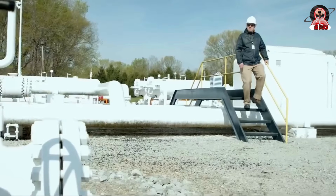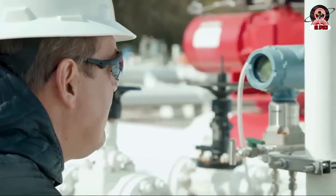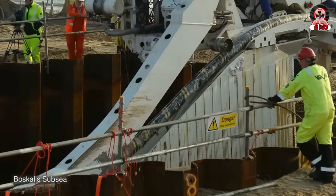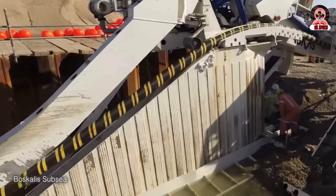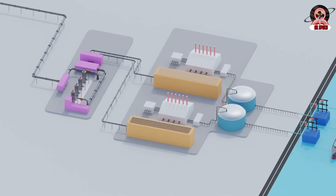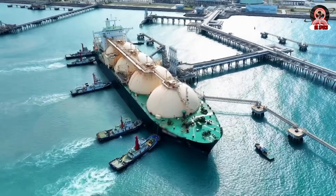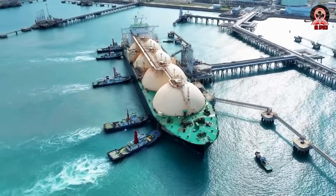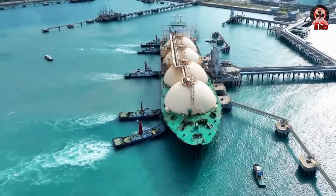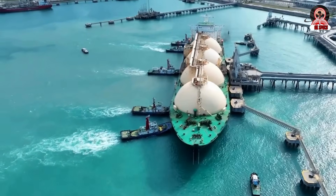Another impressive figure: worldwide, gas circulates in more than one million kilometers of pipeline, which represents — if you put them all end to end — 25 times around the Earth. Another option for gas transportation is transformation into liquefied natural gas (LNG). The gas is first liquefied by a thermal physical process, then transported by specialized ships to the consumption areas where pipeline transport would be too expensive or impossible due to excessive distance.